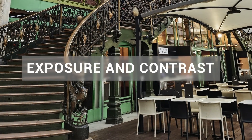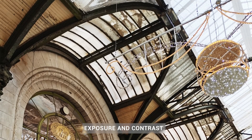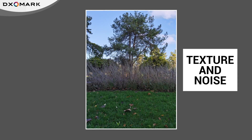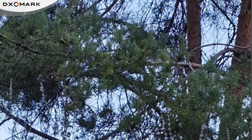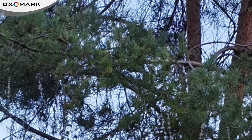For exposure and contrast, the Mate 30 Pro 5G demonstrates good target exposure even in low light and has a wide dynamic range. The Mate 30 Pro 5G also does well in texture and noise. Scores for both categories are among the best we have seen, which is unusual because the two measurements are usually negatively correlated. In this example, you can see that fine details around the branches and leaves are very well preserved.